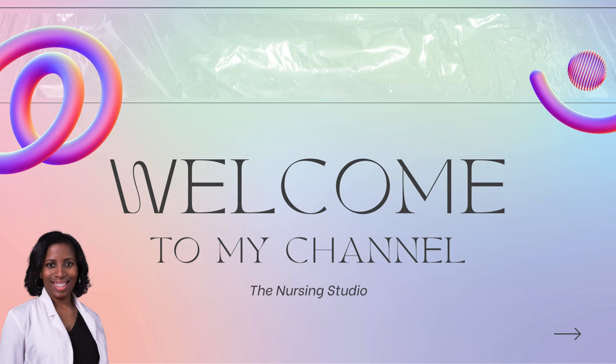I'm Dr. Brittany Weinstock. I am a family nurse practitioner and the founder and CEO of the Nursing Studio. I provide resources, tools, courses, videos, review books, and more to assist nurses as well as nurse practitioners with success on boards as well as in practice. I've been doing this since 2015, assisting nurses and nurse practitioners internationally with exam success.